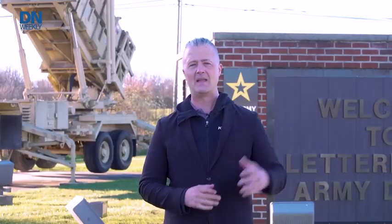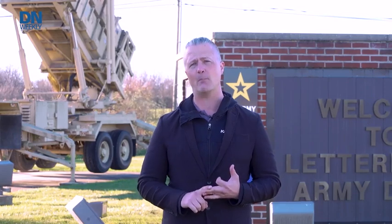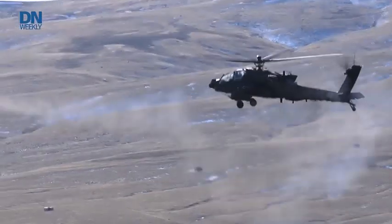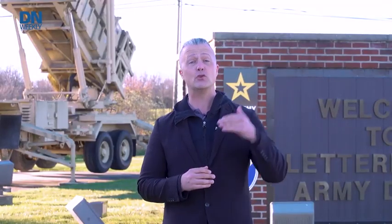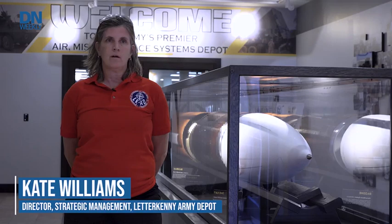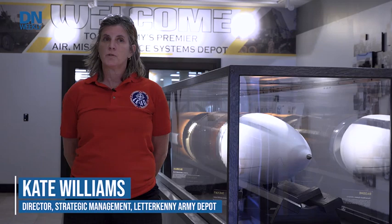While the Patriot is almost 40-plus years old, it's still got some more years left in it. This place maintains, sustains, and repairs specifically the Patriot, but also other systems such as the Hellfire, different power generation systems, and future systems coming online to replace the Patriot and others. Here at Letterkenny we are the Air Missile Defense Depot, long-range precision fire. We also do power generation, force provider, force sustainment, and all of the support systems that go with those weapons systems.